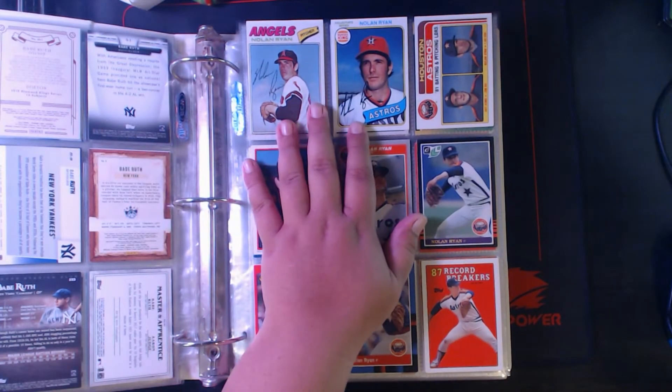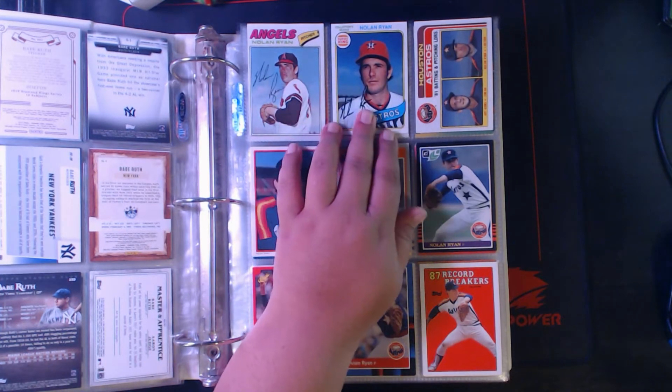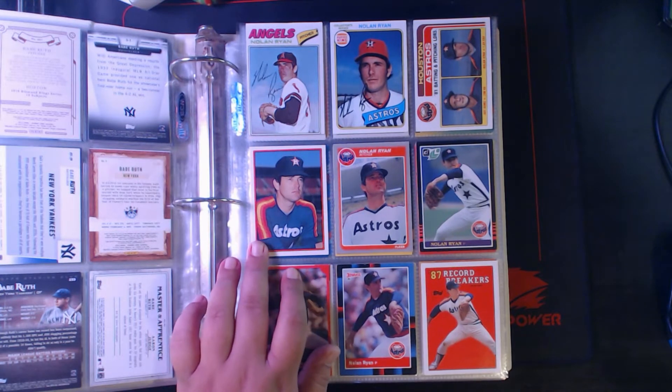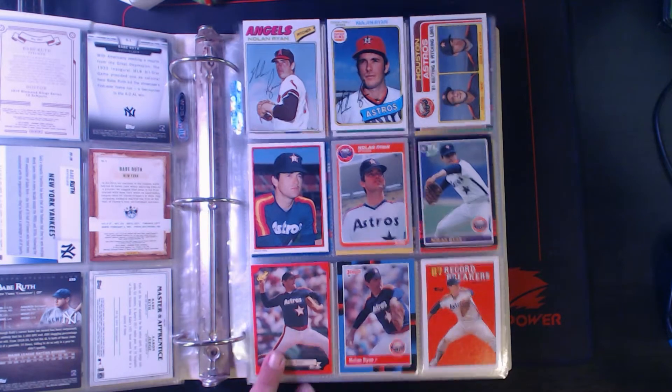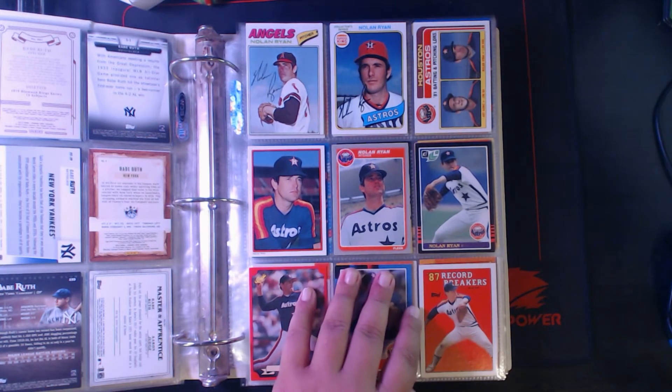Next up, Nolan Ryan — got quite a few Nolan Ryan cards. '77, '80 Burger King, '82 Topps with Art Howe, '84 Topps Glossy Send-In, '85 Fleer, '85 Leaf, '88 Classic Red, '88 Donruss, '88 Topps.